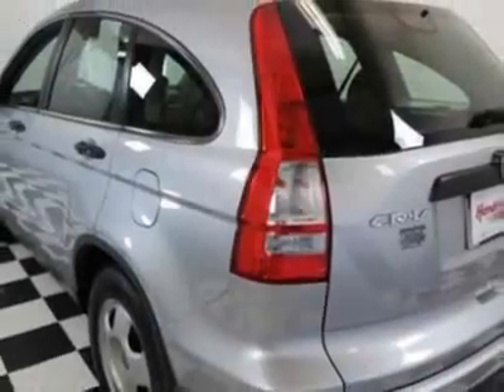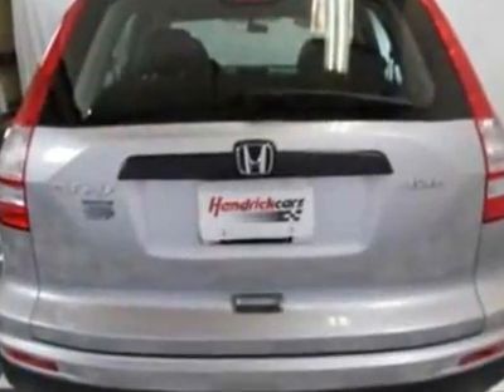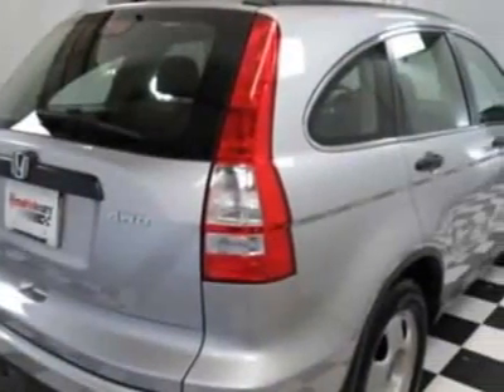This vehicle gets an estimated 21 miles per gallon in the city and an estimated 27 on the highway. This CR-V boasts a 2.4-liter inline-four engine and has a five-speed automatic transmission.